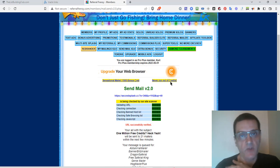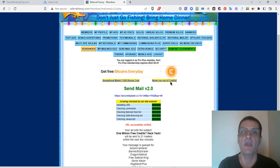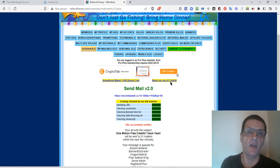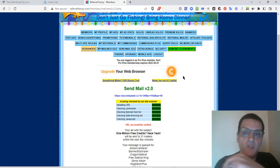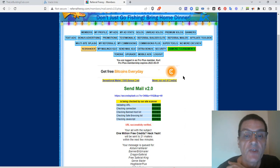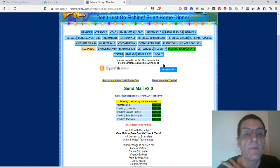Every day what I do is go in and send a mail, and every evening I go in and earn credits at those mailers. With Referral Frenzy, you actually get monthly free credits at all these sites as well, so that's an extra benefit to being active. Let's go ahead and go through the rest of these menu items here.